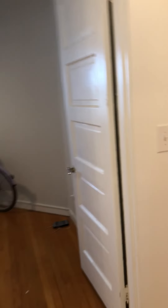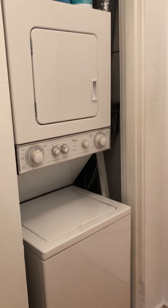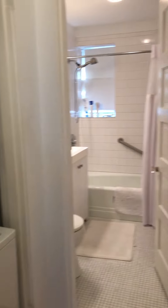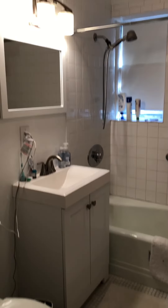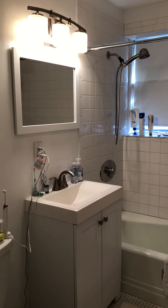We move back into the hallway and take a right. There is the washer-dryer stack in the unit, and the bathroom is tiled with nice lighting.